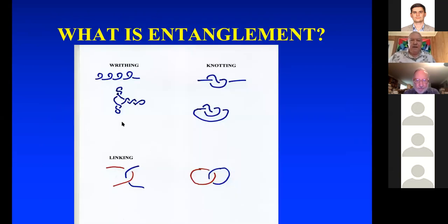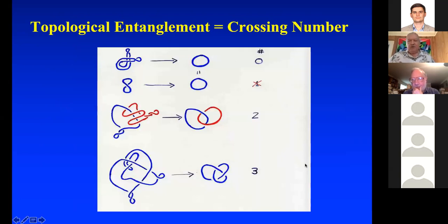You can have entanglement in linear curves like writhing and linking — knotting in a linear curve, knotting in a circular curve, and linking in a pair of circles. One of the most primitive measures of topological entanglement is the crossing number. If you have a curve in space and you reduce it so that it crosses itself in a plane projection a minimum number of times, that's the crossing number — a topological invariant.